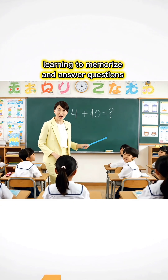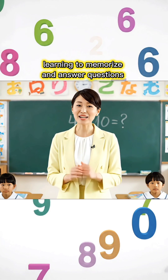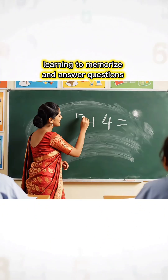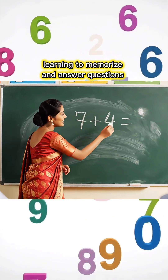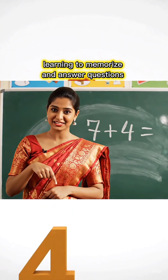4 plus 10, how much is it, children? 14, Miss Teacher! You are so smart! Come on, let's try the next lesson. 7 plus 4 equals how much, children? Write your answer in the comments, okay?